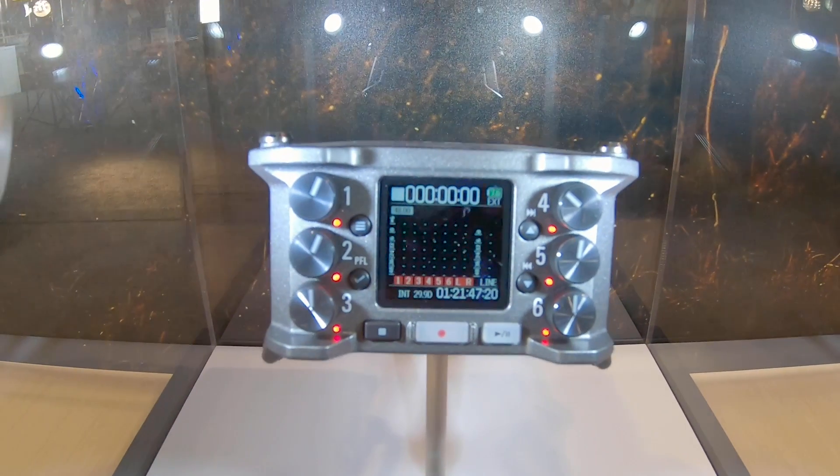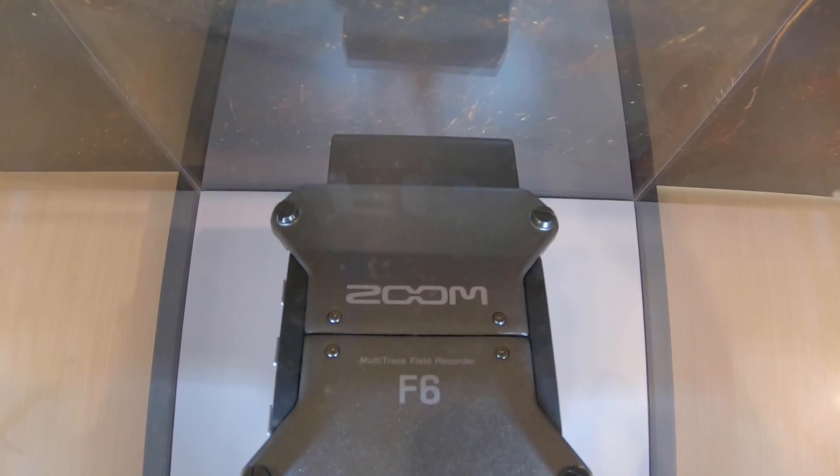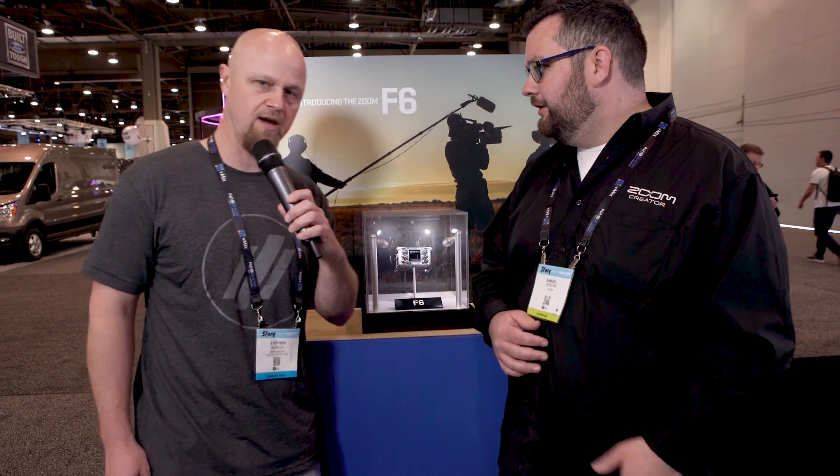So this is our first time implementing a dual AD converter, which gives us such a large dynamic range that you can't clip the preamps. Wait — can't clip the preamps.